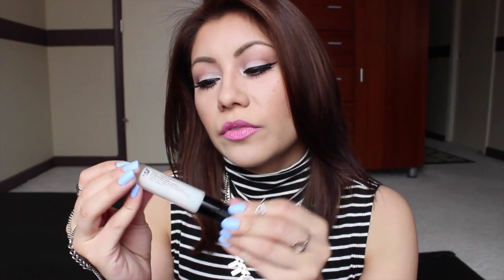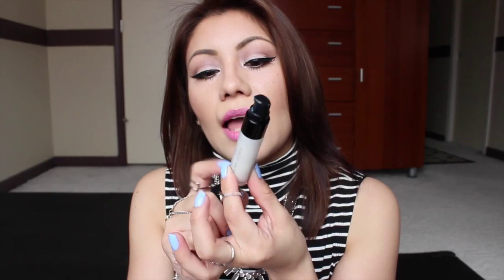I also picked up the Hourglass Mineral Veil Primer in the sample size at $18, compared to about $45 for the full size — pretty pricey for a primer. It comes in a little glass container with a very thin, lightweight consistency. It does leave a slight white cast, but not horrible, similar to the NYX primer I had tried before.